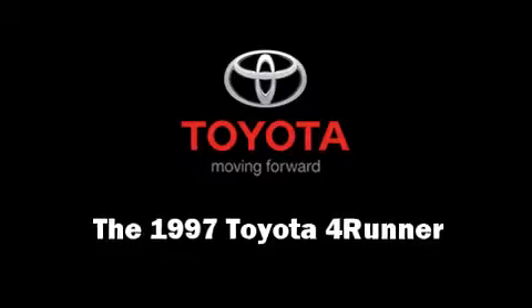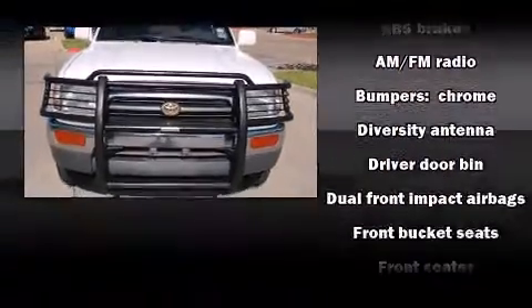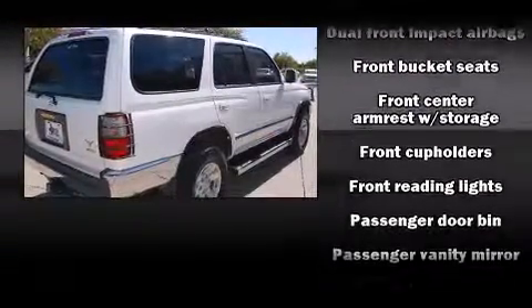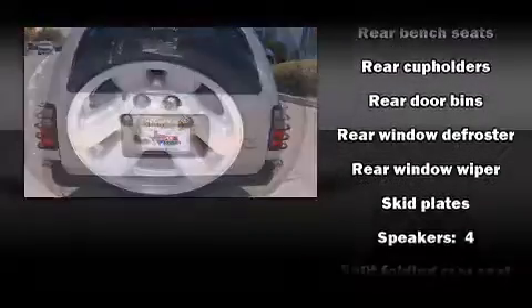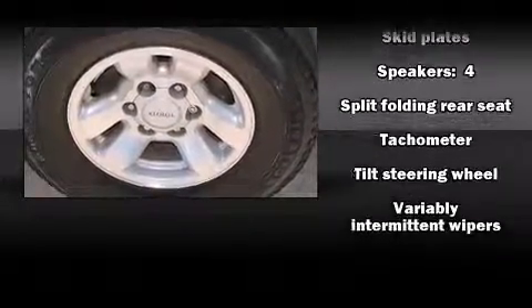The 1997 Toyota 4Runner. It features an automatic transmission, rear wheel drive, and a refined six-cylinder engine. Toyota prioritized practicality, efficiency, and style by including a rear window wiper, front and rear cupholders, a tachometer, and a split folding rear seat.